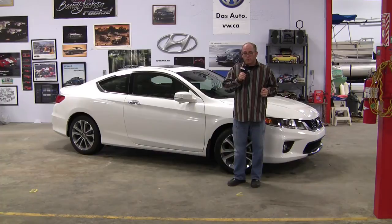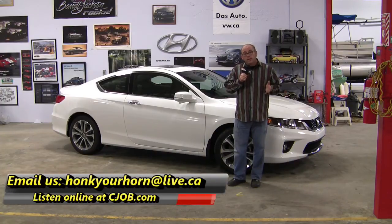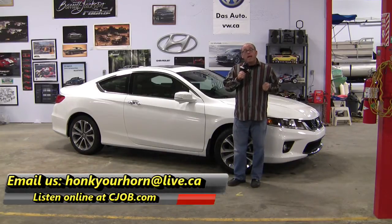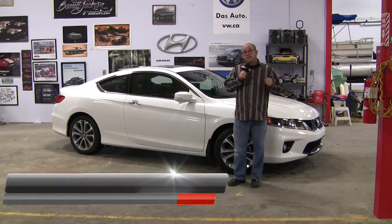We're going to show you all of these exciting new features on the Honda Accord today on the Road Trip. If you've got questions, thoughts, or feelings about anything automotive, send us an email at honkyourhorn@live.ca, and remember to listen to the Road Trip every Saturday from 10 till noon on CJOB 680 AM in Winnipeg.